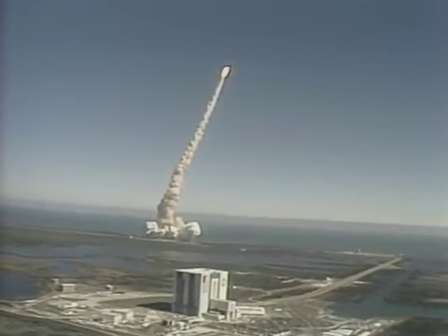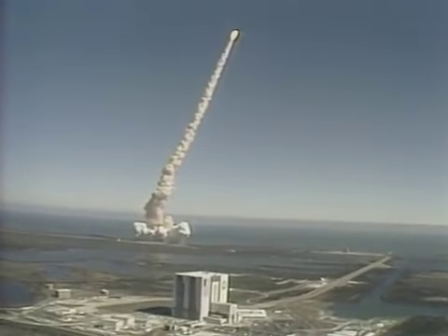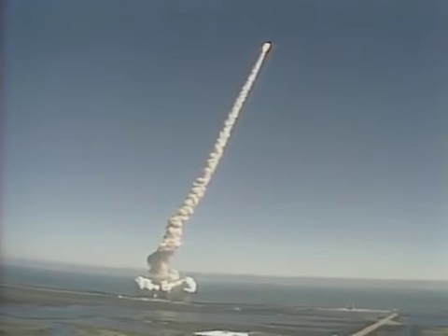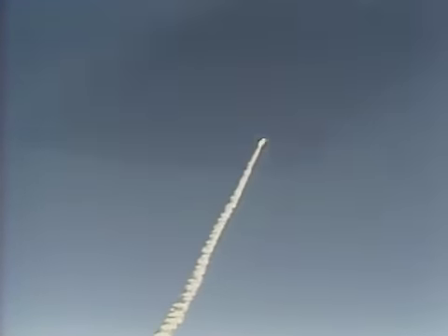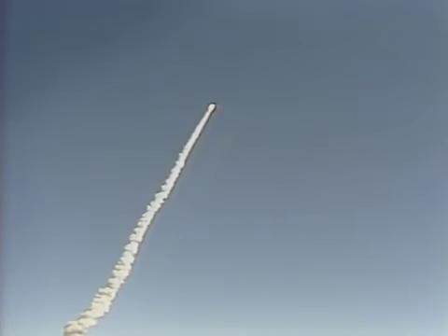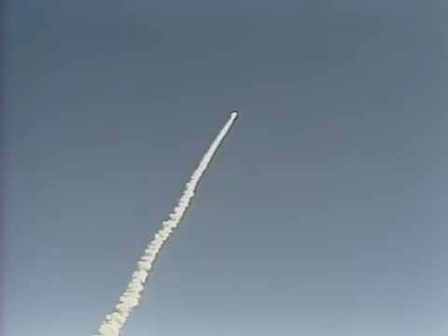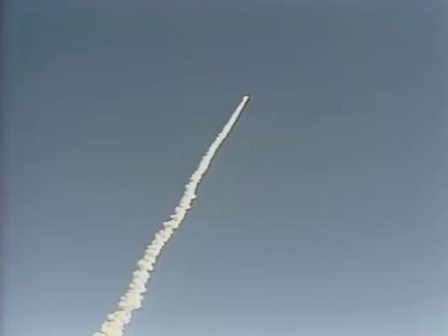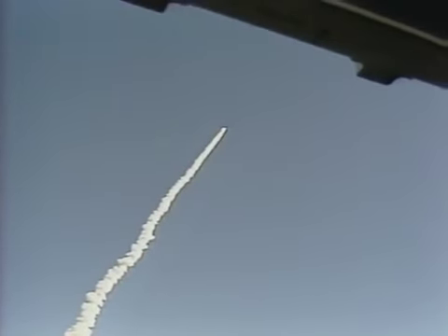Engines beginning throttling down now at 94%. Normal throttle for most of the flight is 104%. We'll throttle down to 65% shortly. Engines at 65%, three engines running normally, three good fuel cells, three good APUs. Velocity 2257 feet per second, altitude 4.3 nautical miles, downrange distance 3 nautical miles.